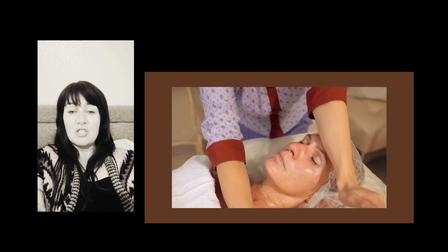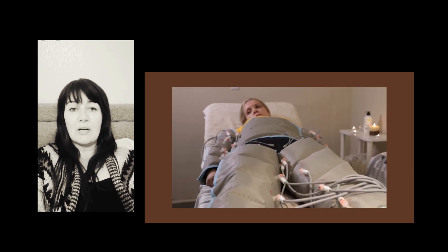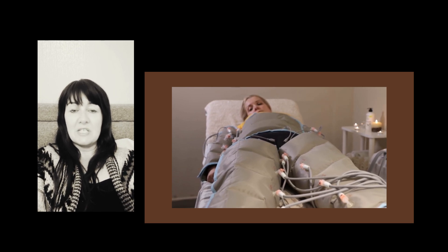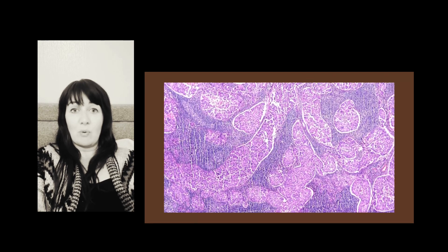Lymphatic drainage massage, which is sometimes called manual lymphatic drainage or MLD, involves gently massaging areas of the body to help move the lymph fluid to an area with working lymph vessels.